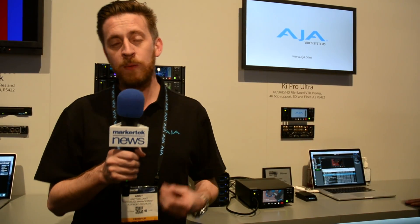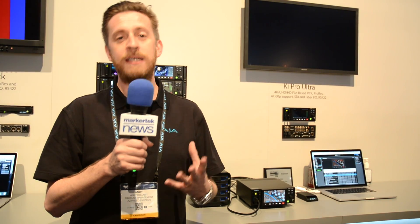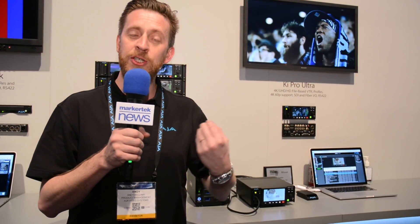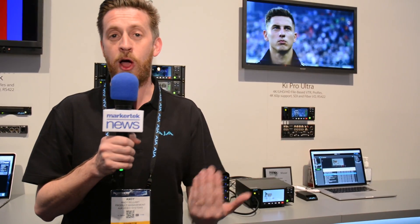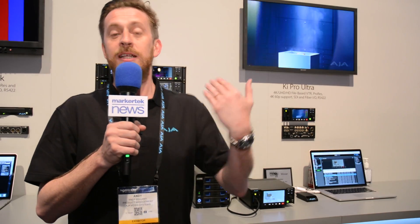Also with the Kepro Ultra, we've announced the Packadapt eSATA. This is a great device which slots neatly into the Packmedia slot, has an eSATA port on the front, and allows you to connect an external RAID to your Kepro Ultra — up to 16 terabytes in each slot — allowing you to record up to 32 terabytes from your Kepro Ultra in the field, up to 4K 60p. These are great new features and a great new product, and we're very excited to have launched those at NAB 2016.